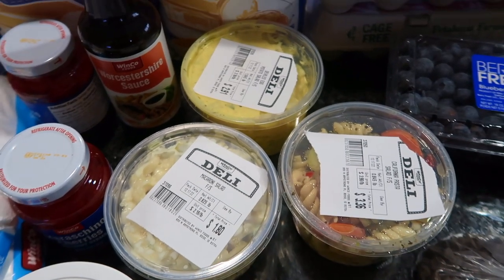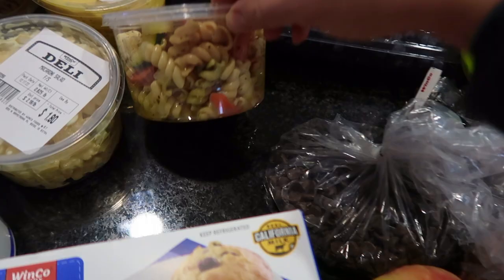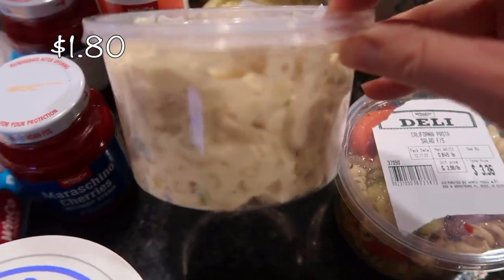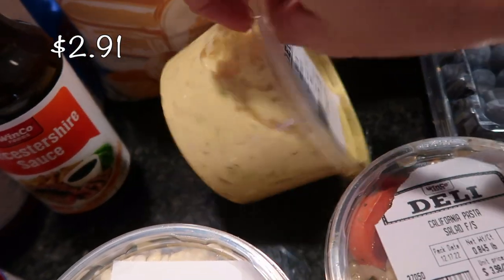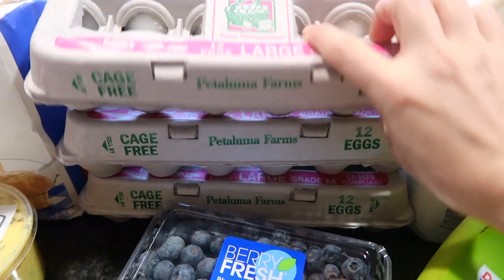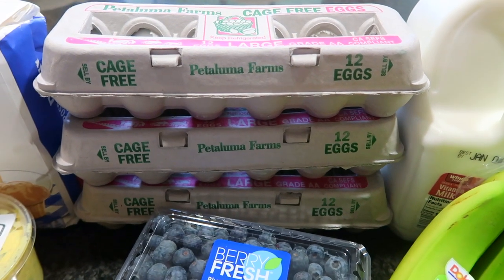With our hamburgers, I picked up a few things from the deli. I never usually get the prepared salads but I decided to try a few: a California pasta salad, a macaroni salad which I've tried before and is really good, and their deviled egg potato salad — that sounds really good, I love deviled eggs and my husband probably will too. Eggs are a precious commodity right now — pretty expensive at about $4.20 per dozen — but I need them for breakfast and for baking.